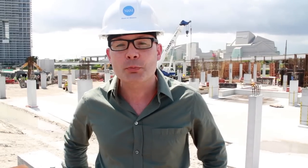Good afternoon, I'm Tom Collins. I'm the director of the Miami Art Museum, and I am happy to welcome you to my first video blog, in which I'm going to be tracking the construction of the new Miami Art Museum, scheduled to open in the fall of 2013.